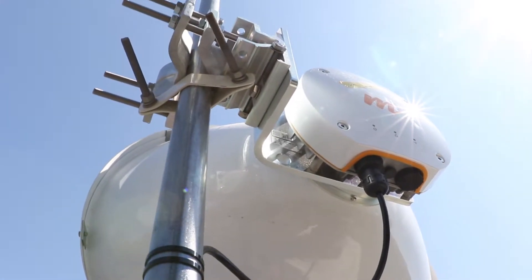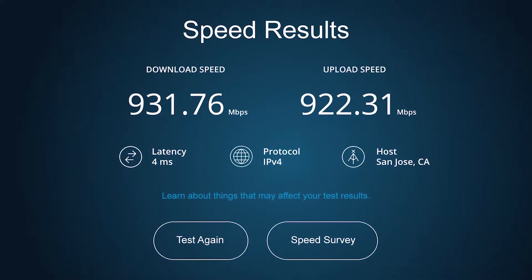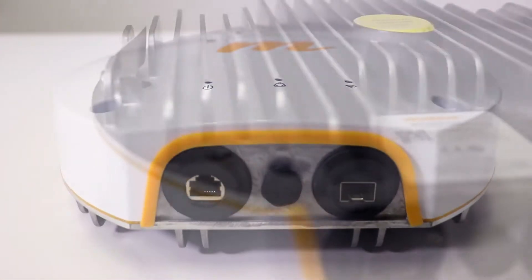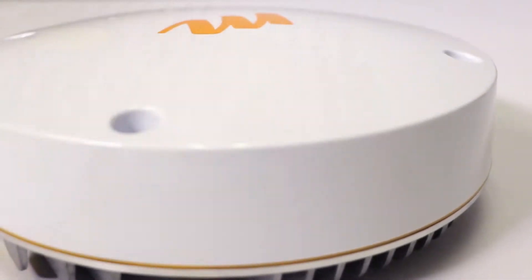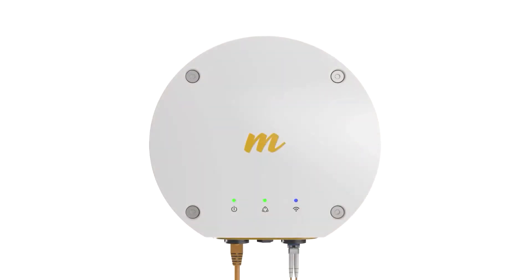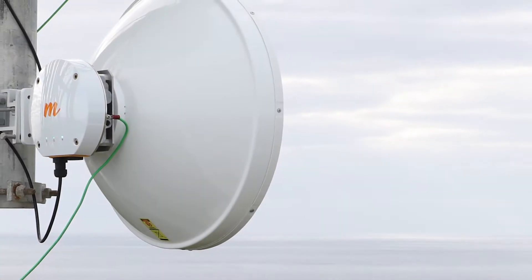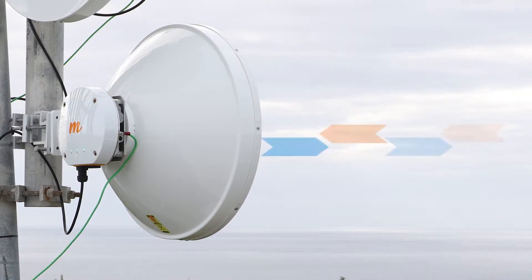With speeds of up to 1.5 gigabits per second, less than 1 millisecond of latency, and capable of distances over 100 kilometers, MIMOSA's B11 backhaul radio is designed for the modern internet era, adapting instantly to changing upstream and downstream bandwidth requirements at the lowest cost per megabit in the industry. Legacy FDD radios are limited to sending traffic symmetrically, regardless of subscriber demands.